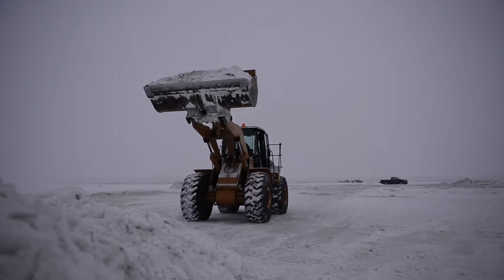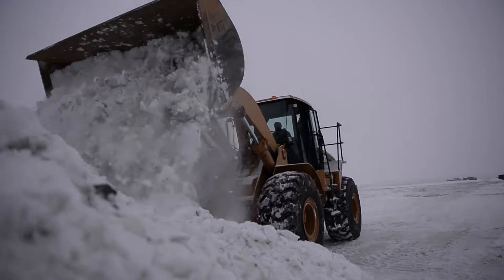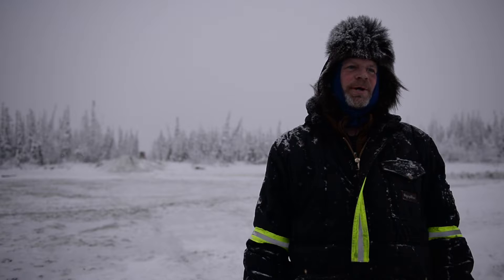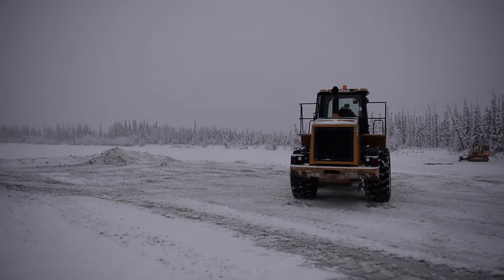Right now we're working on the ice bridge. We're putting a ramp in so we can get up the far bank of the Tanana River. Sean Kelly from 354 Civil Engineering Squadron, a supervisory equipment operator but also foreman of range maintenance.